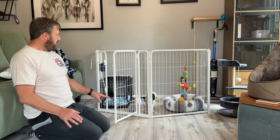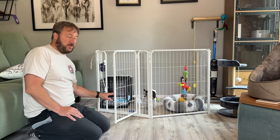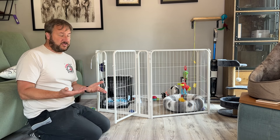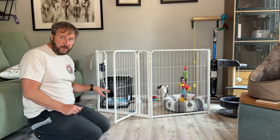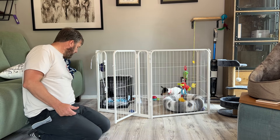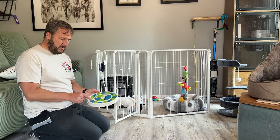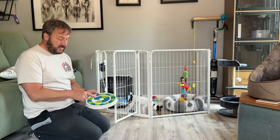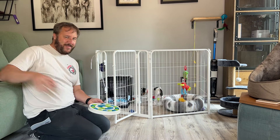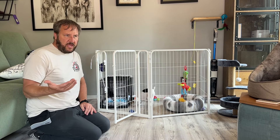Now he's going in and looking for all the treats. Does he get fed in here? If you're not already doing this, feed your puppy or dog in here — that's a great way to build positive associations. You can use puzzles like this. This isn't a bad one. I like it because most puzzles with pieces on top dogs just knock off and eat everything, but this one works well.